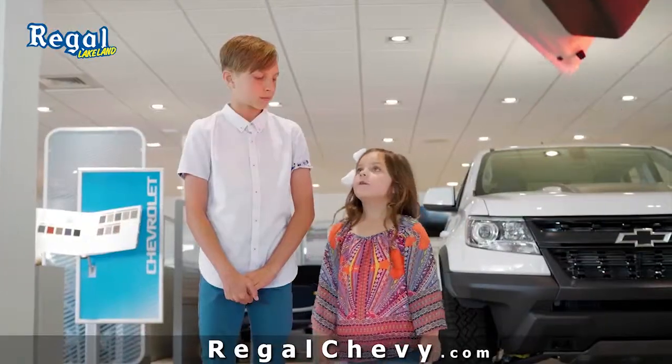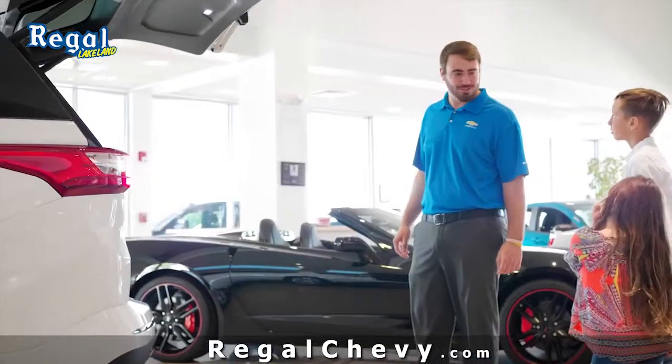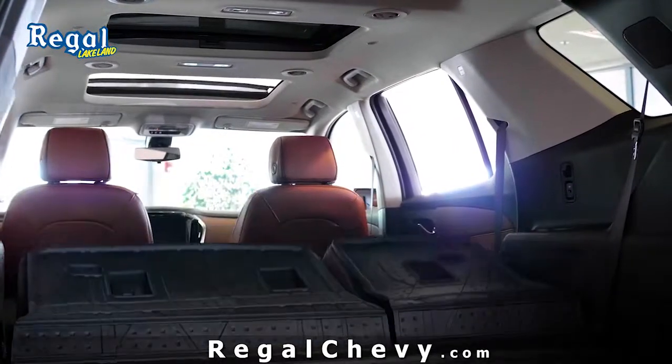And with the hands-free tailgate — will it fit all my toys? It can fit all your toys, especially with the power-folding rear seats.